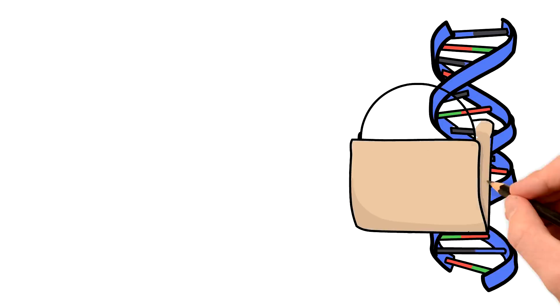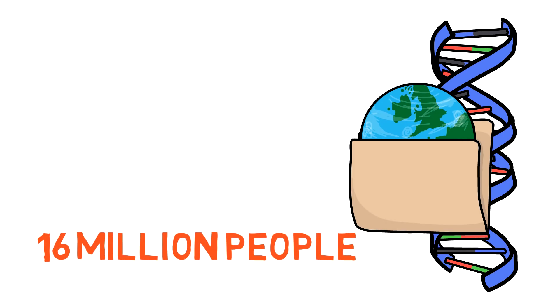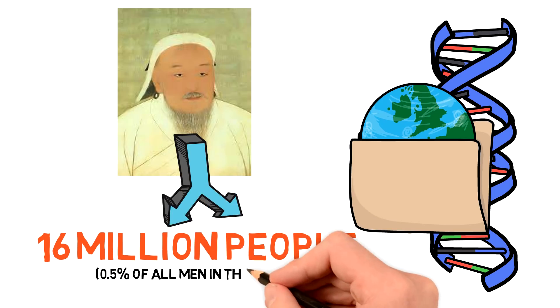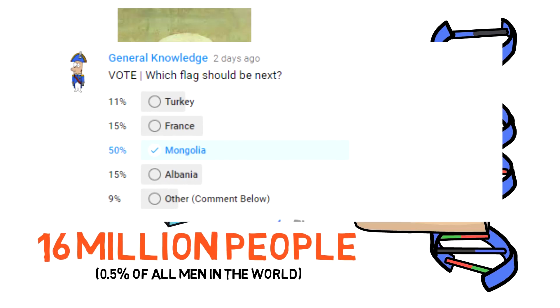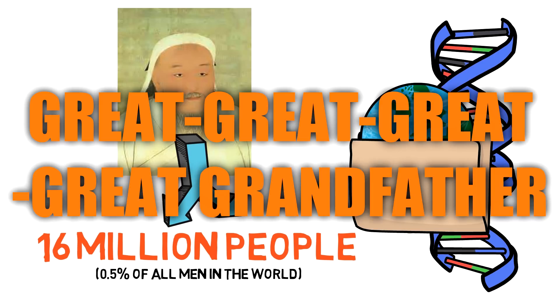According to DNA data studies, around 16 million people today are descendants of Genghis Khan. That's 0.5% of all men in the world, which probably justifies 50% of 10,000 of you voting for me to do this flag. You just want to learn about your great-great-great-great-grandfather?